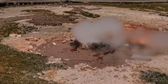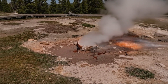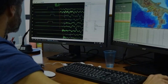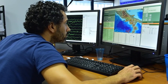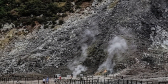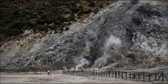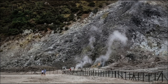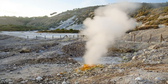Daily deformation scans picked up a subtle rhythmic pattern — a slow rise and fall of the ground that matched the timing of recent steam bursts. This pulse effect happens when pressure chambers deep below shift fluid back and forth like a natural pump. Experts monitoring Campi Flegrei haven't seen this exact rhythm for months. Acoustic sensors installed near the active vents captured short, high-frequency gas bursts that synced perfectly with the pulse — signs that the underground system is reorganizing, forming quicker escape routes for steam and gases. Locals walking near Solfatara mentioned hearing sudden hisses, brief but more frequent than before.